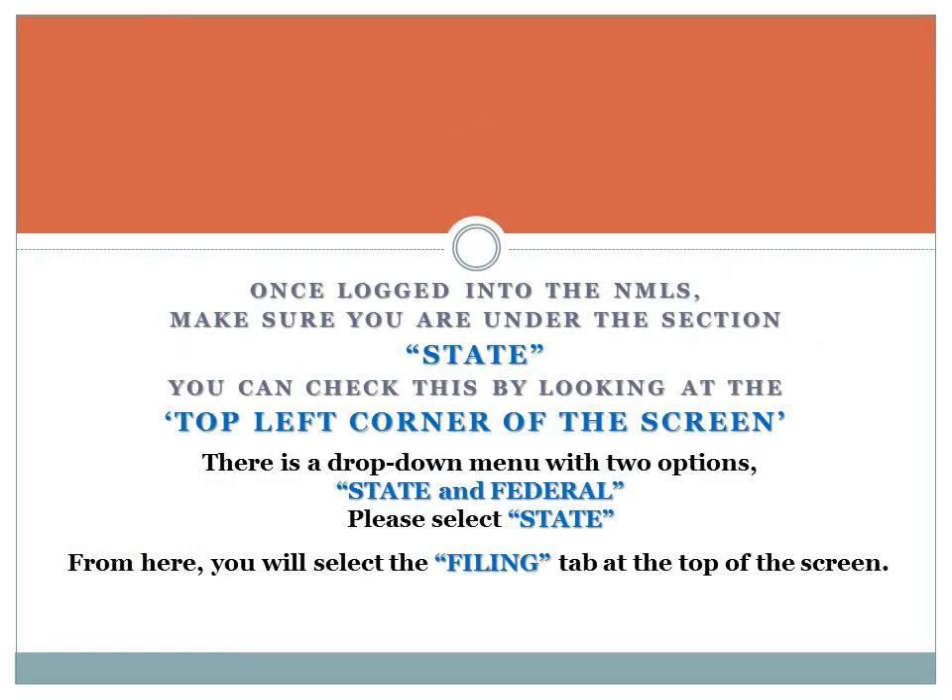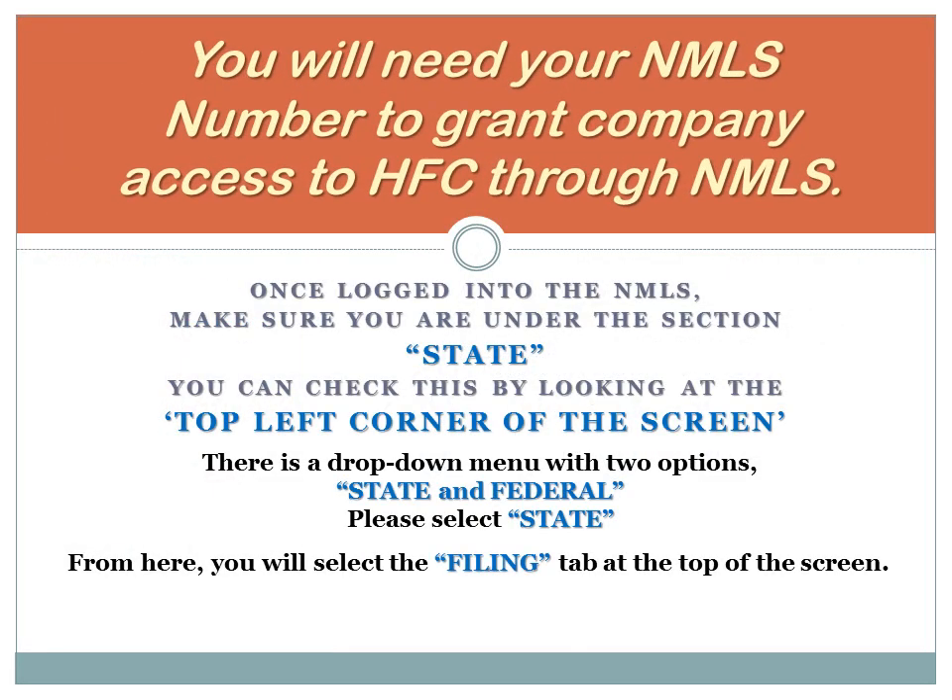You will need your NMLS number to grant access to Home Funding Corporation through the NMLS. Once logged into the NMLS, make sure you are under the State section. You can check this by looking at the top left corner of the screen — there is a drop-down menu with two options, State and Federal. Please select State. From here, you will select the Filing tab at the top of the screen, then select the sub-menu Access, where you will input our NMLS number, which is 91487.